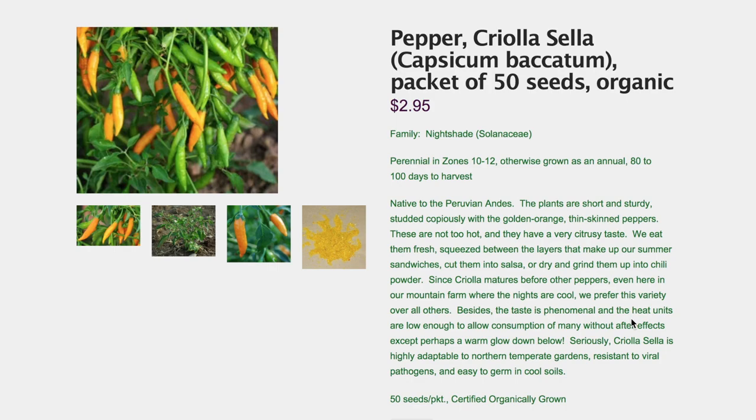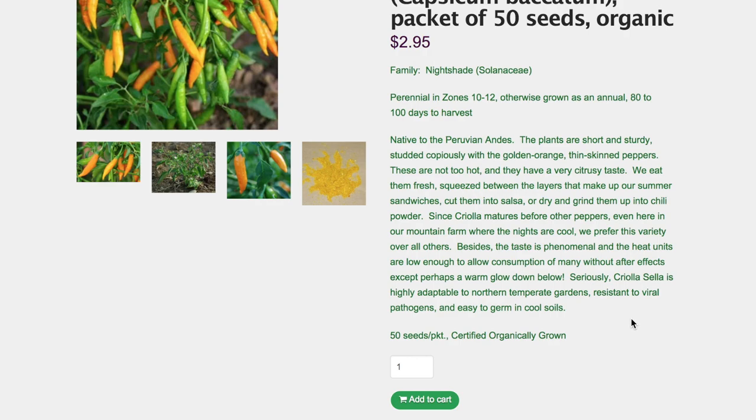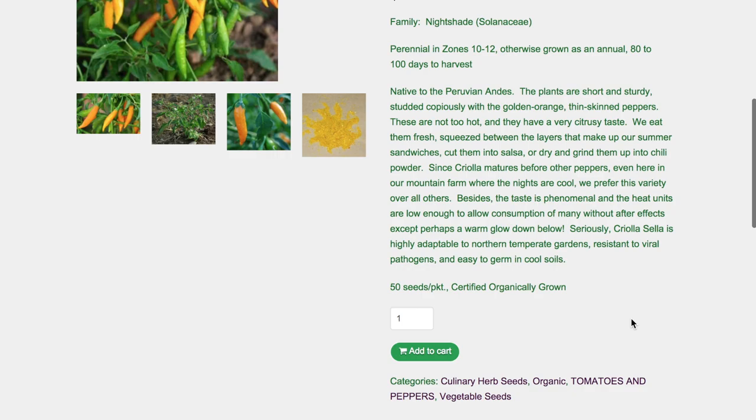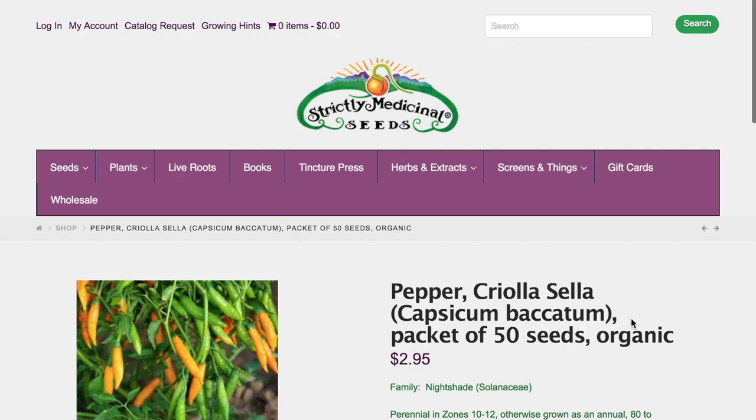This is obviously an orange-looking pepper, native to the Andes. The plants are short and sturdy, studded copiously with golden orange thin-skinned peppers. These are not too hot and have a very citrusy taste. People eat them fresh, squeeze between layers in summer sandwiches, cut them into salsa, or dry and grind them into chili powder. Since Criola matures before other peppers, even on a mountain farm where the nights are cool, this variety is preferred over all others. That's a good selling point — early maturity.